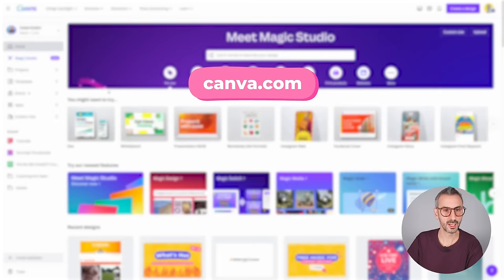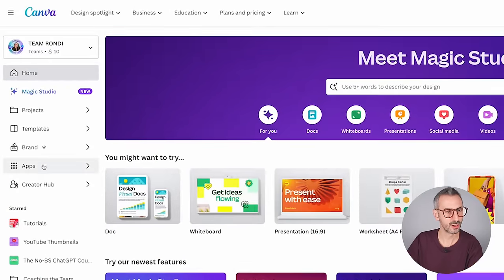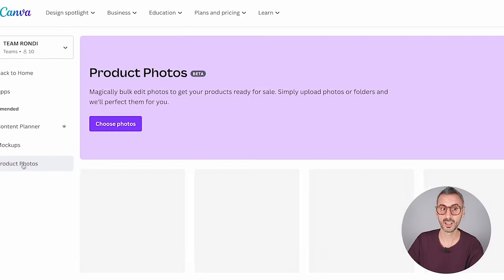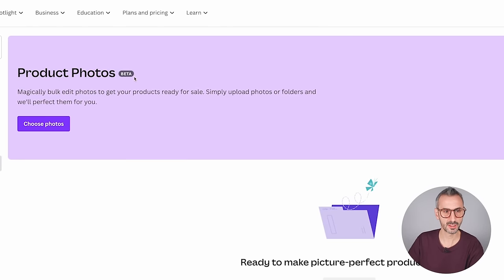We are going to start from the Canva homepage and look at the left menu. What we are looking for is this item in the menu that says Apps. Click here and you should see a new menu — the last item of this menu is called Product Photos. So that is the feature. Let's click on it. Product Photos is still in beta.